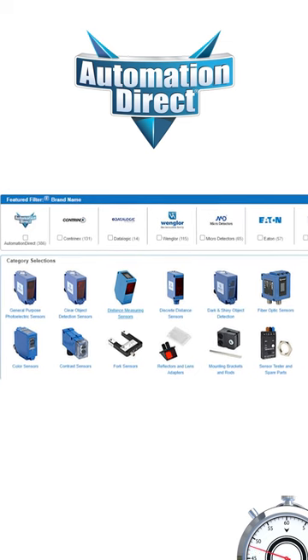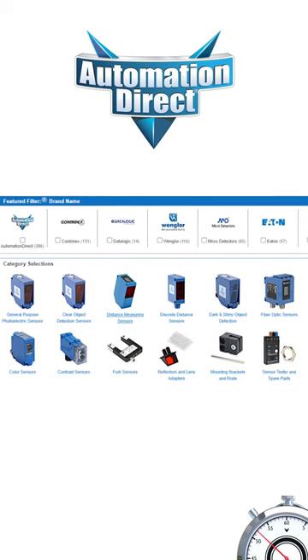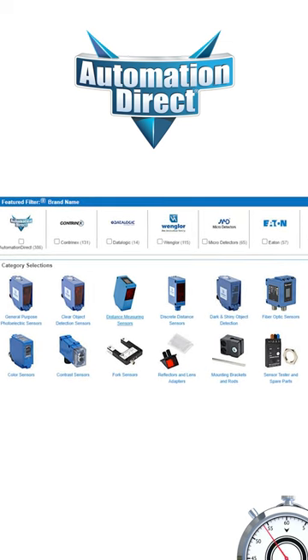AutomationDirect offers thousands of sensors, including a variety of photoelectric sensors in many shapes, sizes, and voltages to meet your sensing application needs.